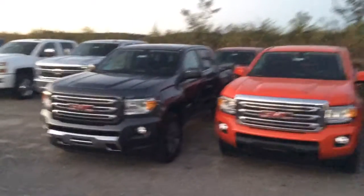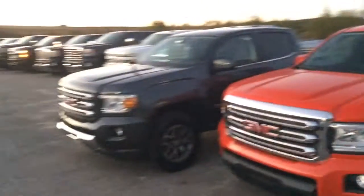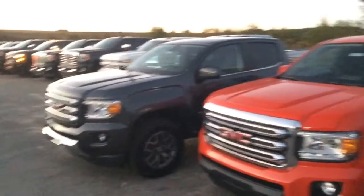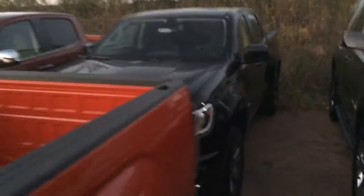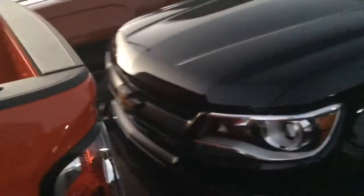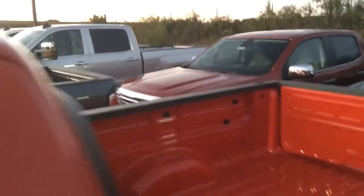Now, Mr. John, these are two GMC — I know you're looking at Colorado, but these are Canyons, and they are, if you know anything about GMC and Chevrolet, they're pretty mirrored in the actual vehicle that they are, so I did want to show you those two as well. And then, as you can see, you do have a Chevy Colorado right here, another one along the backside of that one, and I'm going to continue to walk around the lot and show you a couple more.